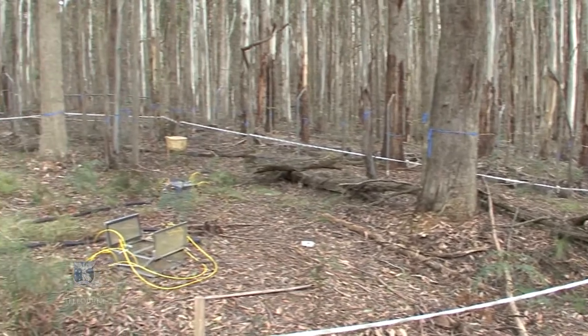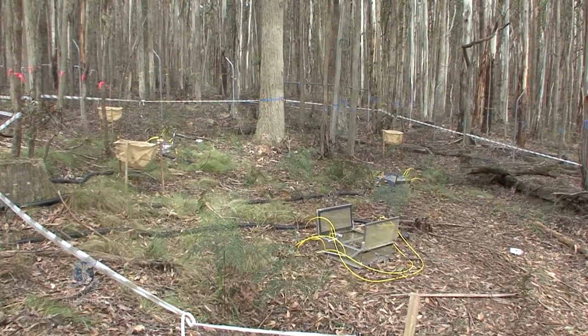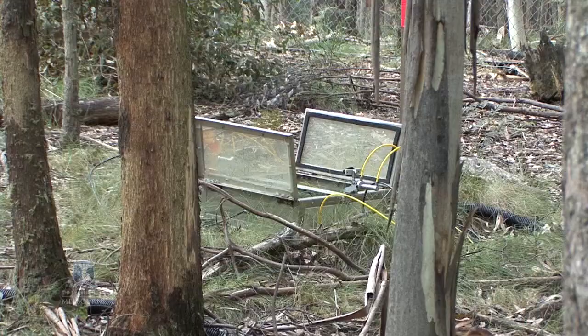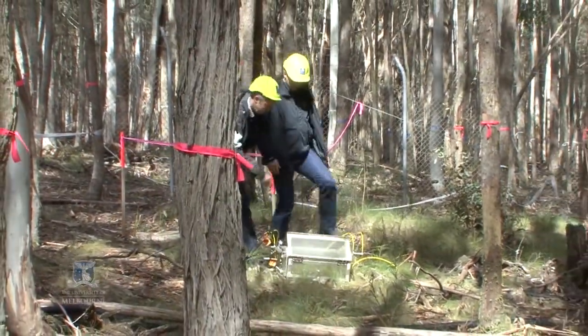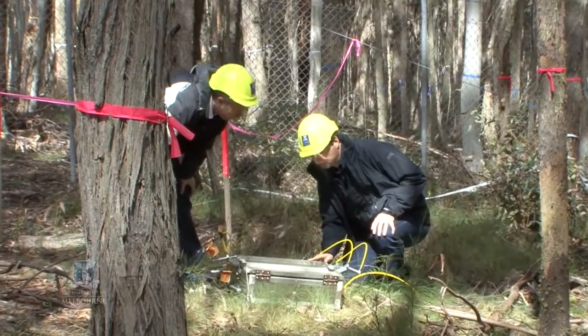We're also taking detailed measurements at the soil surface using automated chambers. The automated chambers measure the flux of carbon dioxide and more potent greenhouse gases from the soil into the atmosphere. Together with the tower measurements, this gives a detailed understanding of how the forest functions and how it contributes to Australia's greenhouse gas inventory.